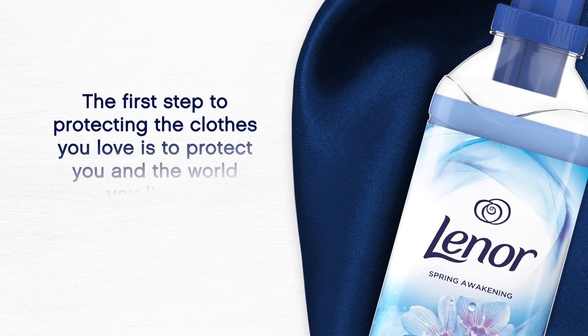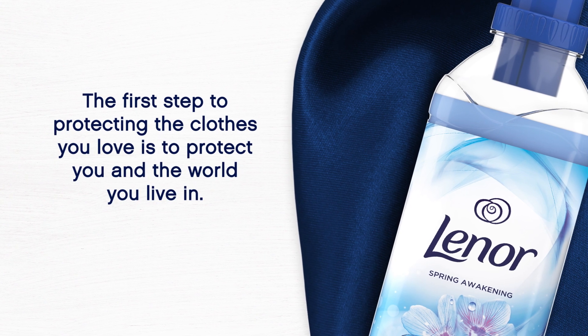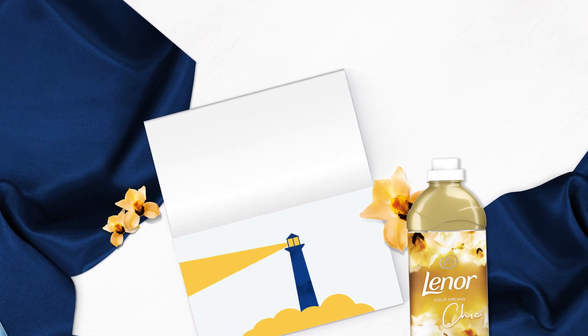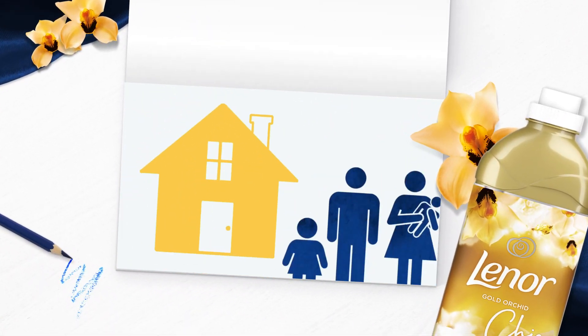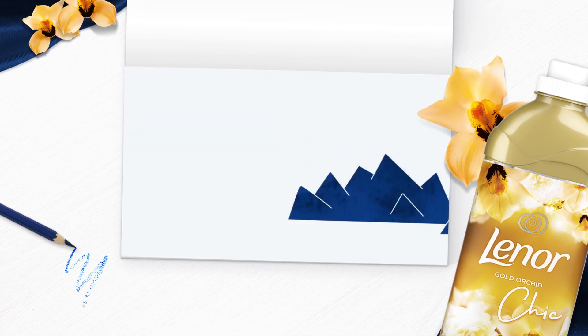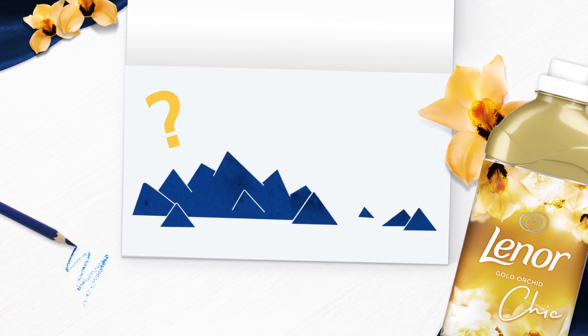The first step to protecting the clothes you love is to protect you and the world you live in. That's why your safety guides the ingredient choices we make, to ensure that Lenore products are safe to use every day in your home and ours. When we explore new scents and formulas,